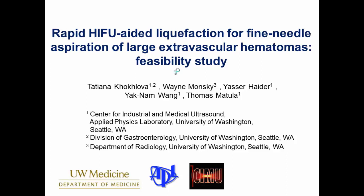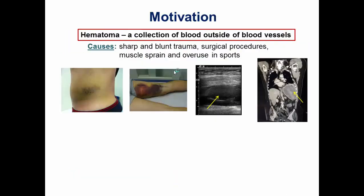Hello everybody, thank you for the introduction. Jen actually gave a perfect segue into this talk, because I will also talk about extravascular hematomas, which is simply a collection of blood outside of blood vessels. We all know what they look like — they happen all the time. They can be subcutaneous, in muscles, inside organs, in the abdominal cavity, as well as in the brain, as we just heard.